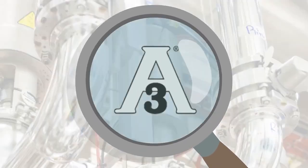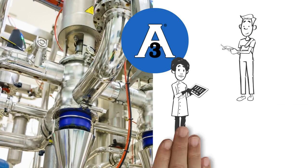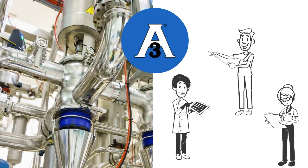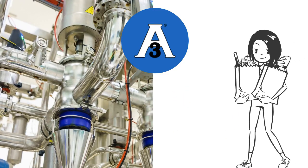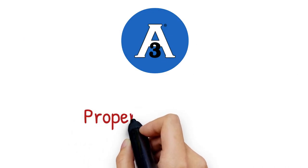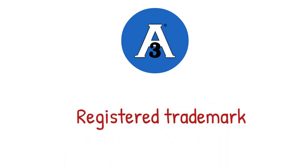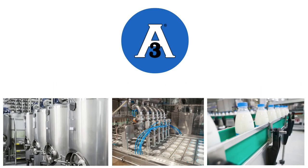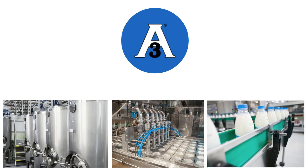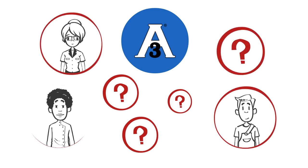This short video is intended to introduce some of the benefits of the 3A symbol. These benefits are essential for many professionals who make use of or inspect food processing equipment. We will describe some of the specific ways each group benefits from the hygienic design criteria of 3A sanitary standards. But remember, the biggest beneficiary is the consumer. The 3A symbol is the property of 3A SSI, registered in the US Patent and Trademark Office, and is intended for use on equipment that conforms to 3A sanitary standards for design and fabrication for food processing.